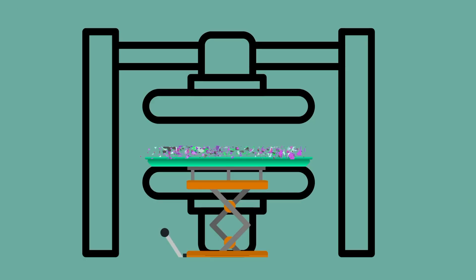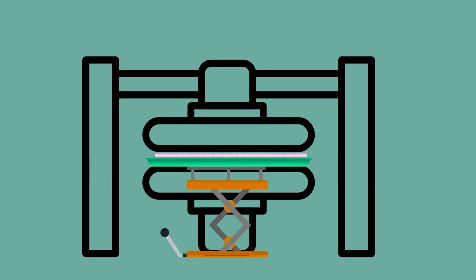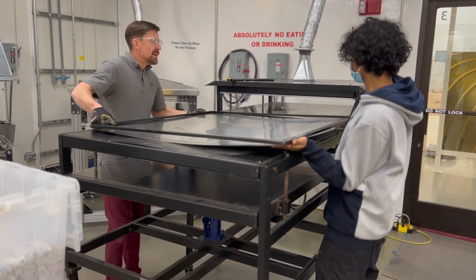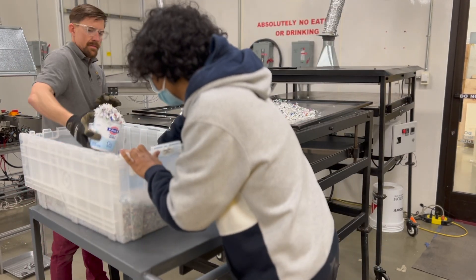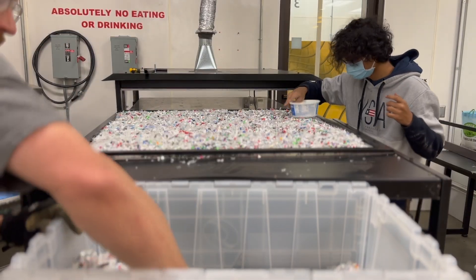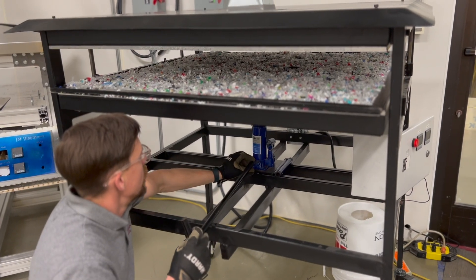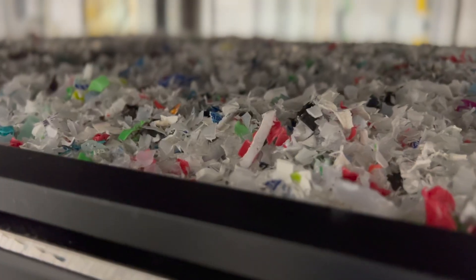The hydraulic, or sheet press, is another method to process plastic into a wood substitute. Plastic flake is evenly distributed across an aluminum sheet within a steel-bound frame. It is slid between two heated plates that are part of a hydraulic compression system. The plastic is compressed and baked above its melting temperature for up to an hour while the molten plastic slowly flows into all corners of the mold.